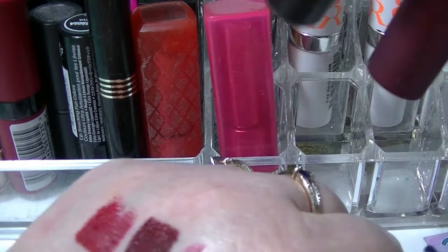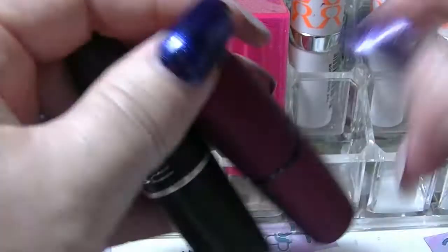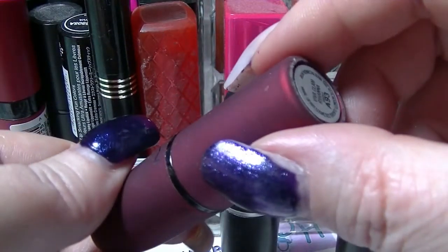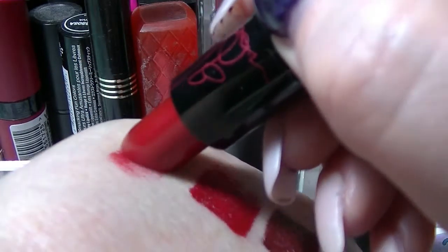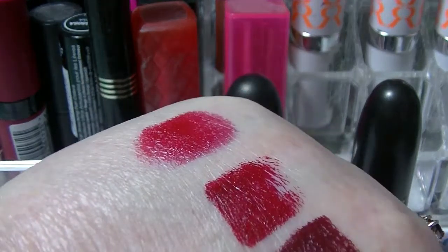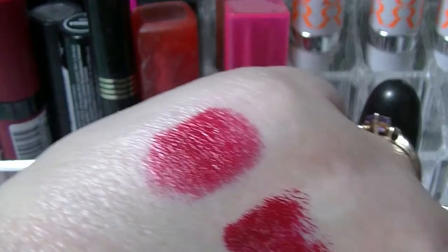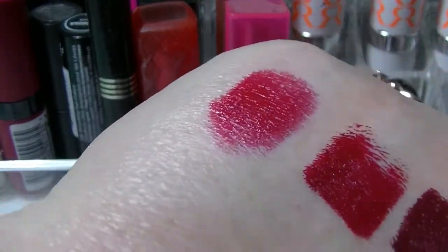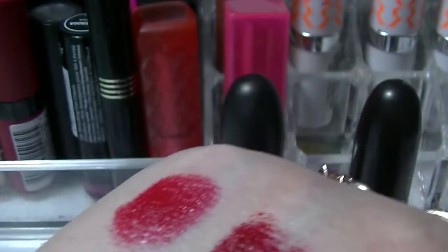Then I have — I actually have a fourth MAC which is not in here because it's currently in a project. The first MAC I ever got is this one here — this is Viva Glam Rihanna. This is a sparkly red little number. I don't think it was maybe the best choice for a first MAC lipstick, because I don't actually think it suits me particularly well. I prefer this kind of red to this kind of red, but anyway.